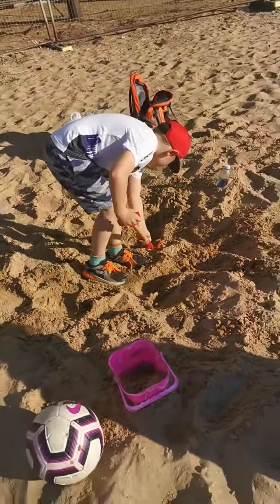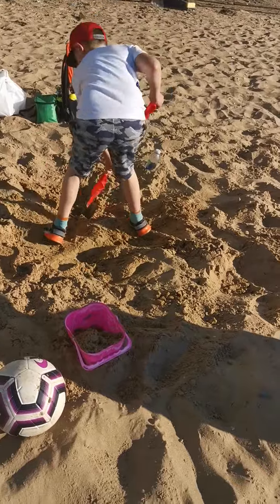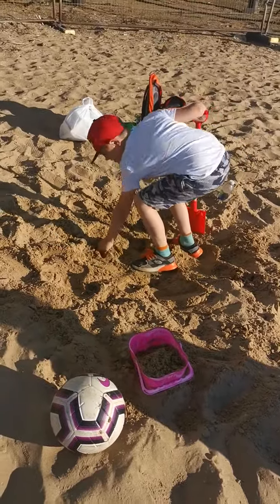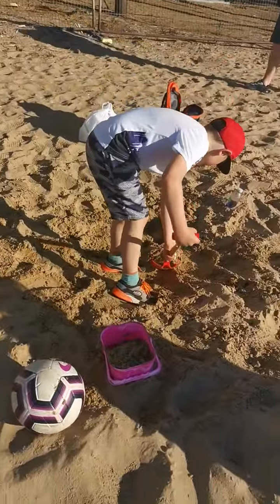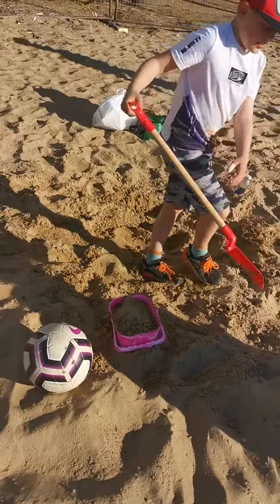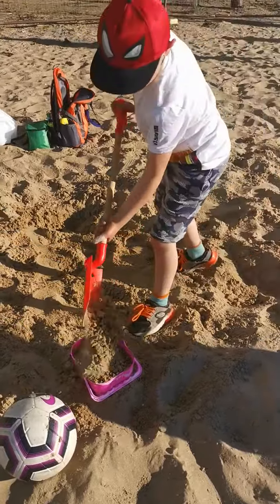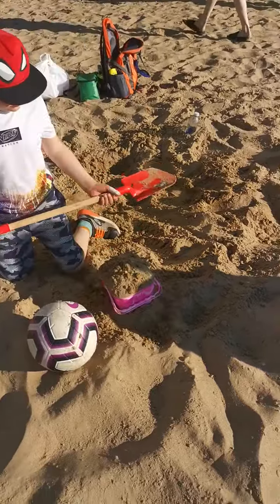So he's going for the wet sand. That's what he's doing first of all. Go on the wet stuff first. Then what are you going to do? Now he's going to pack it down. Pack it down now.